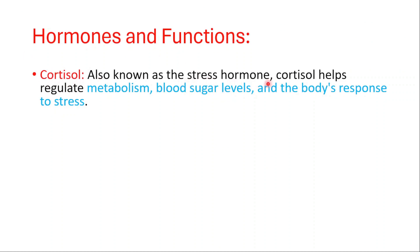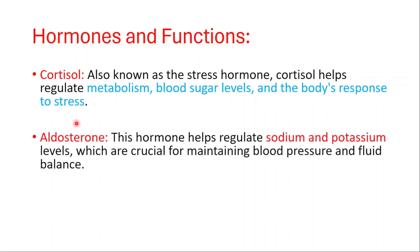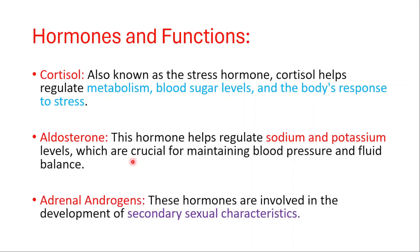Let's talk about the hormones secreted by the adrenal glands. First, we have cortisol, the stress hormone, which regulates metabolism, blood sugar levels, and the body's response to stress. Aldosterone regulates sodium and potassium levels, crucial for maintaining blood pressure and fluid balance. Adrenal androgens are involved in the development of secondary sexual characteristics.